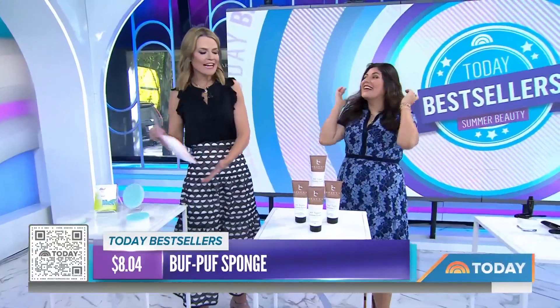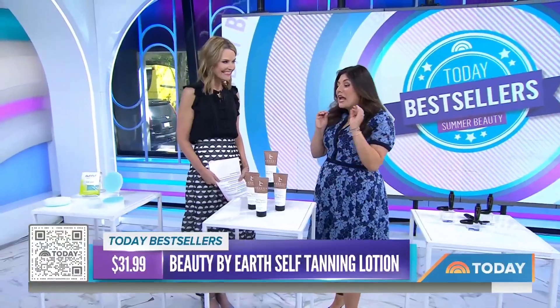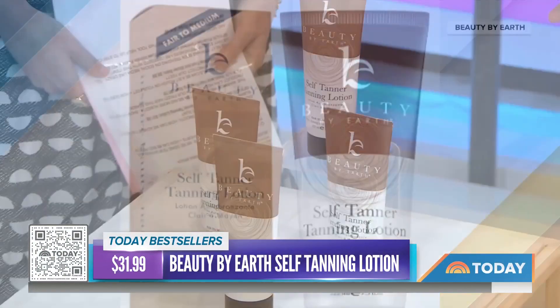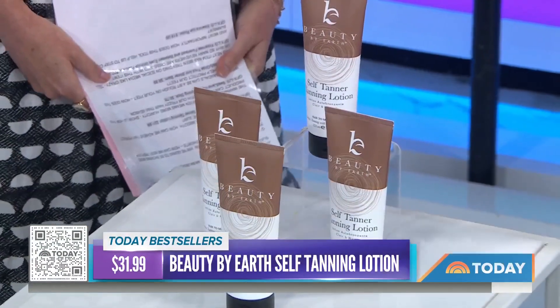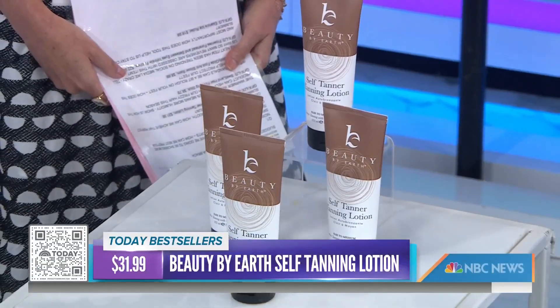After you exfoliate, then you can get your fake tan. I'm obsessed with this — I actually tried it earlier this week and it works so well. Self-tanning can be a little bit intimidating sometimes, and also stinky. But this is great. It's so beginner friendly and foolproof. It goes on like a white rich lotion.